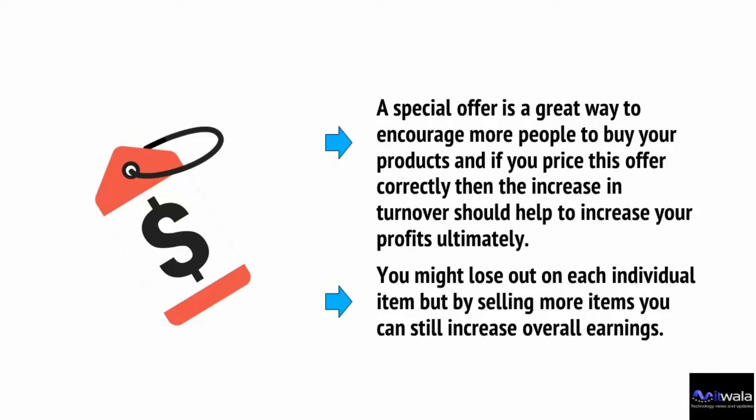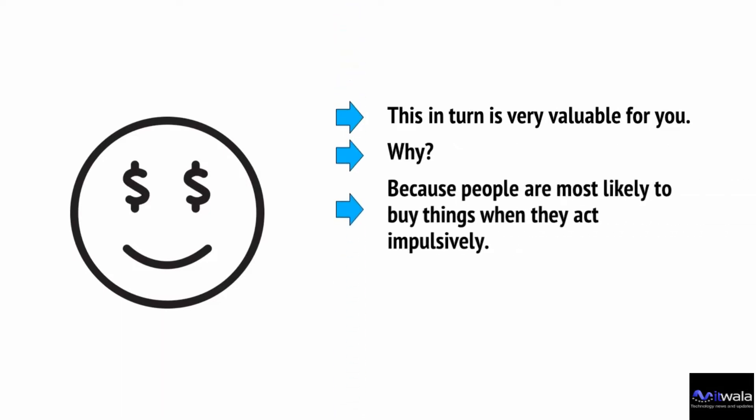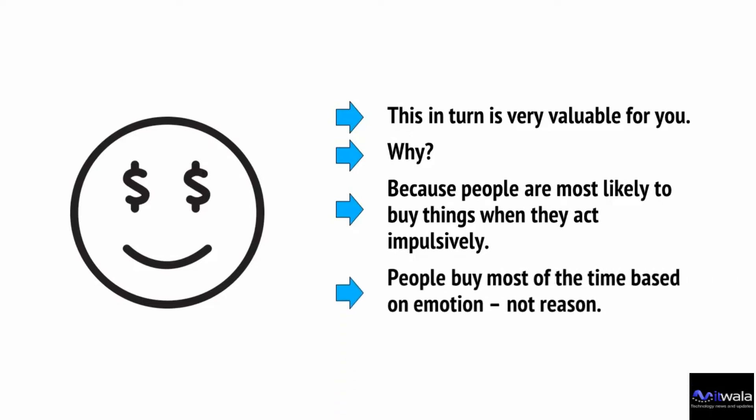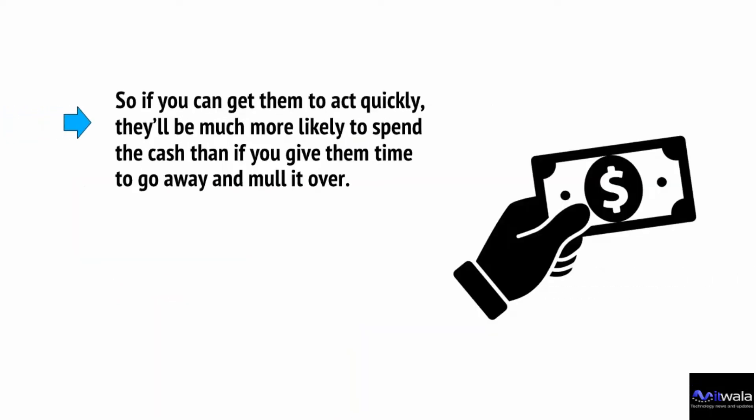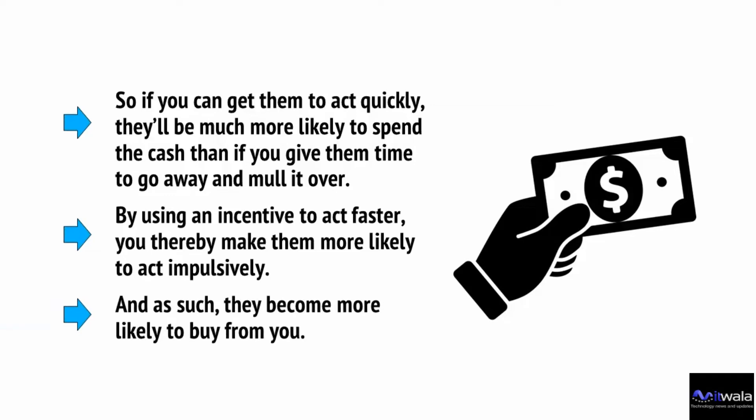Special offers and deals also introduce time pressure. People know offers last only for a finite amount of time, and thus, by introducing special offers and deals, you'll automatically make people want to buy more quickly instead of going away to think about it. This is very valuable for you because people are most likely to buy things when they act impulsively — people buy most of the time based on emotion, not reason. By using an incentive to act faster, you make them act more impulsively and they'll be much more likely to buy from you.